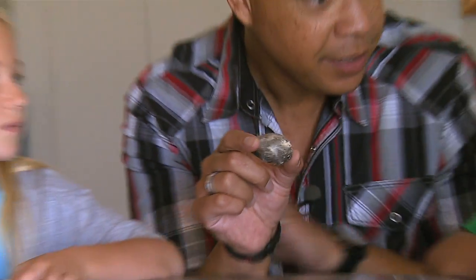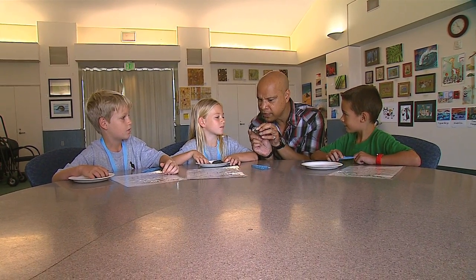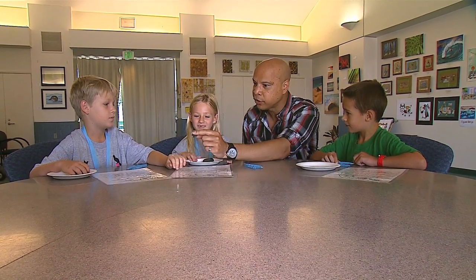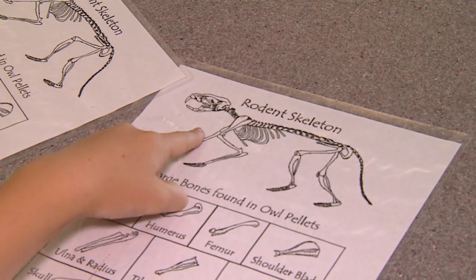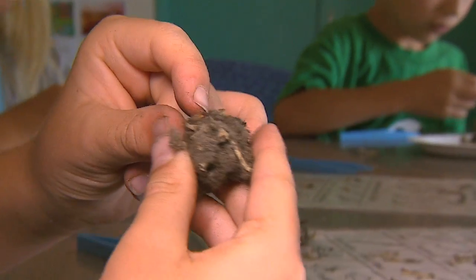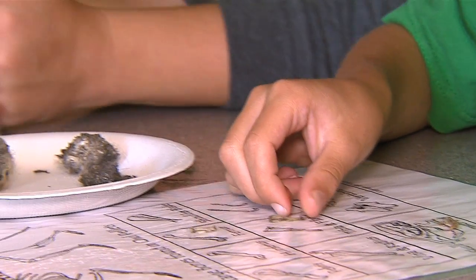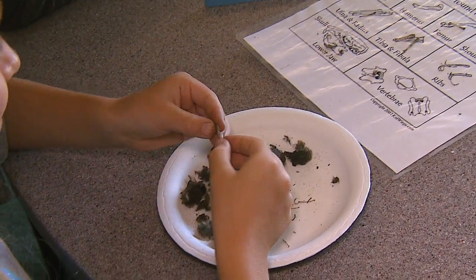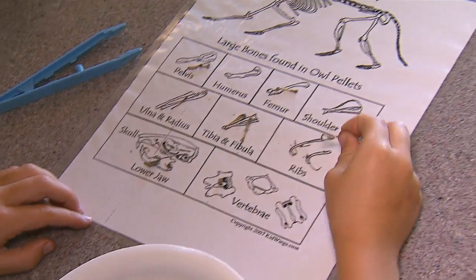I've got Tyler, Abby, and Jackson here. This is an owl pellet - it came from an owl. They're going to dissect it, take out all the bones, and try to reconstruct a rat skull or body. It's kind of like an owl hairball. These owls don't have a very efficient digestive system, so they'll eat prey items such as rats, voles, and mice, then cough up the portion they can't digest - typically hair, fur, and bones.